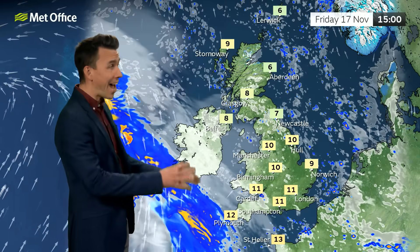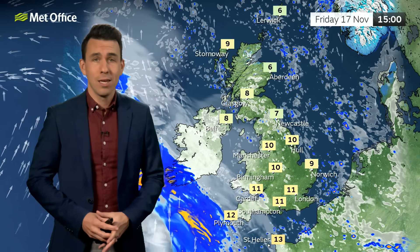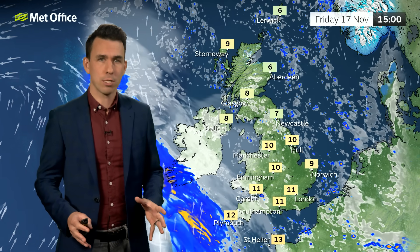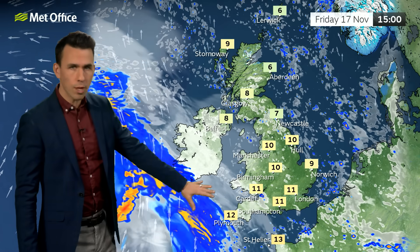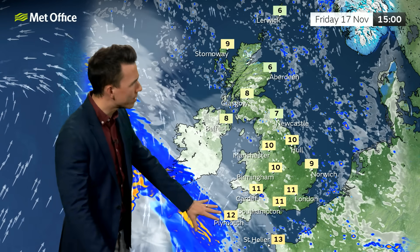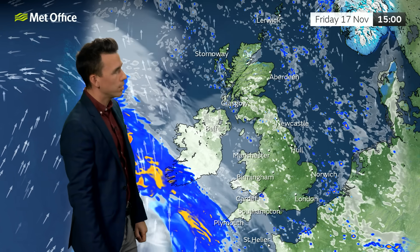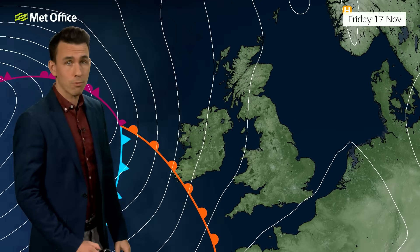Friday brings a brighter start and by the afternoon plenty of sunshine up and down the country, with not many showers around. Many places will enjoy a crisp, bright autumn day — 8 to 9 Celsius in the north, 11 to 12 further south and south-west, but here the rain soon returns, associated with a warm front coming in from the south-west.